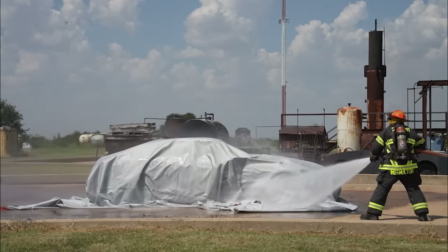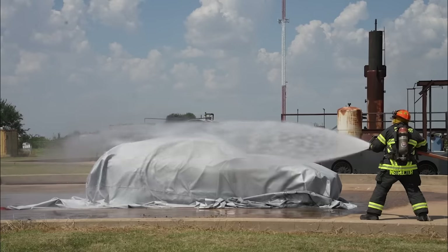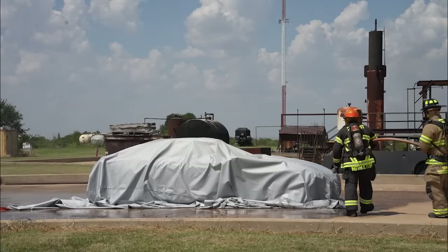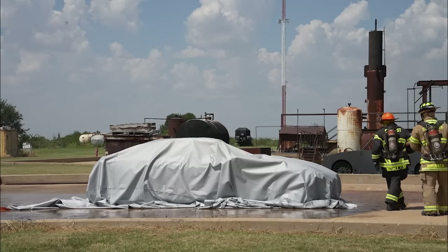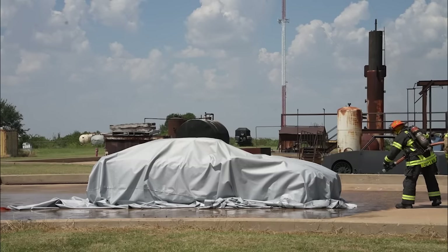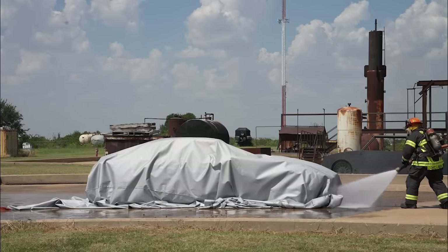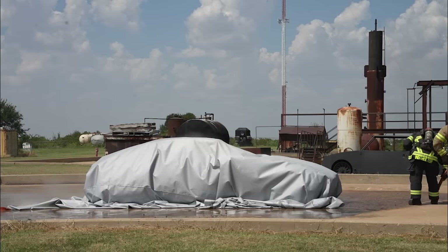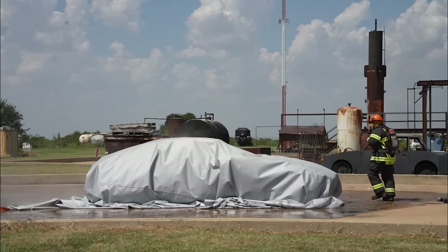A lot of departments are going with 'let's just let it burn,' especially on the interstate. But that creates a lot of environmental problems. You're going to have runoff, and you're going to have firefighters walking around that car inhaling some of those contaminants. It's really not a good plan to let them burn out.